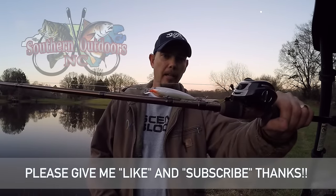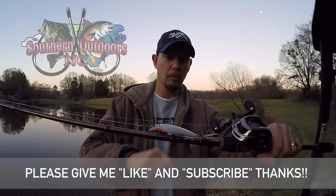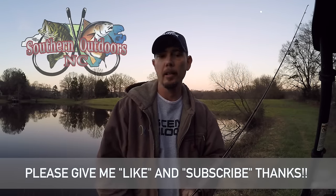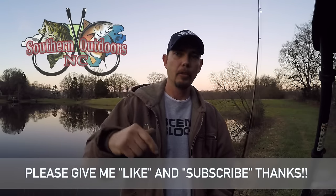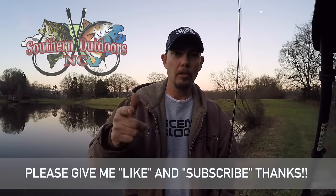I actually caught a couple bass on this little X-Wrap here. I think this is the number nine little Apollo X-Wrap. But anyway, I got some footage from it from around lunchtime today and I'm going to show you that.